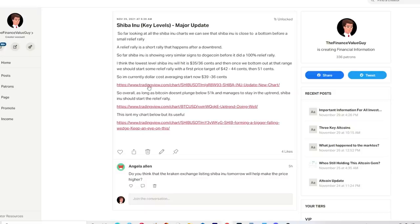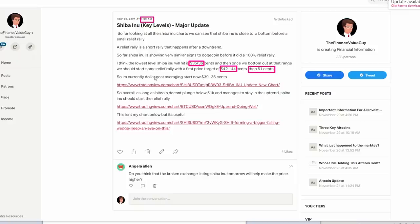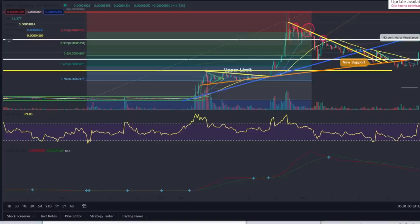Also on the Patreon, look at what I said here. I said so far the Shiba Inu charts - we can see Shiba Inu is close to a bottom, a relief rally is going to happen. Shiba Inu will hit 35 to 36 cents, then 42 cents, then 51 cents. This was November 29th, yesterday at 9 AM. I was saying I'm now starting to buy in, dollar cost averaging in at 39 cents. Shiba Inu should start this relief rally - at 39 to 36 cents I'm buying in and we're going to hit 42 cents then 51 cents.